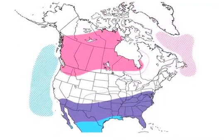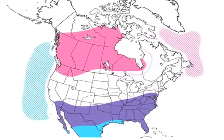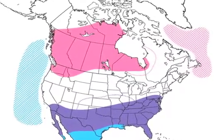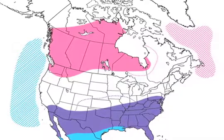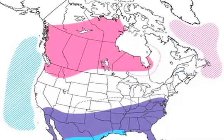Range maps are a graphic representation of a species' distribution. In the Peterson Field Guide to Birds of North America, the maps are color-coded to show how a species' range varies by season, which means they tell us not only where a particular species can be found, but also when.